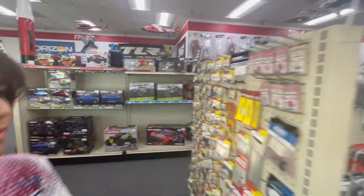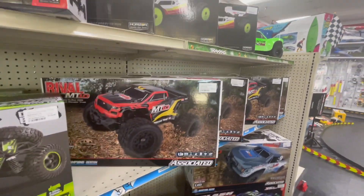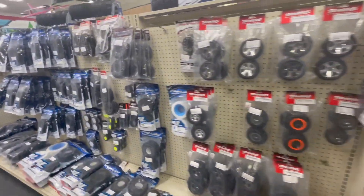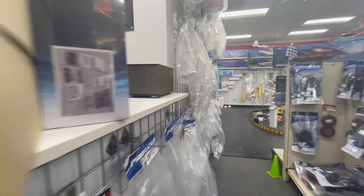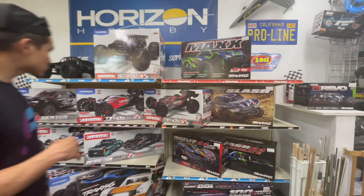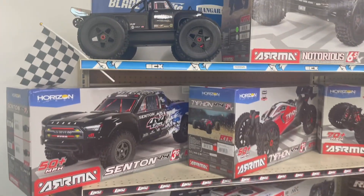See all the stuff they got in here. Parts for days — tires, tires, tires, rubber, rubber, rubber. This guy's got a little bit of everything. Look at all these guys, man — these are the powerful ones here.